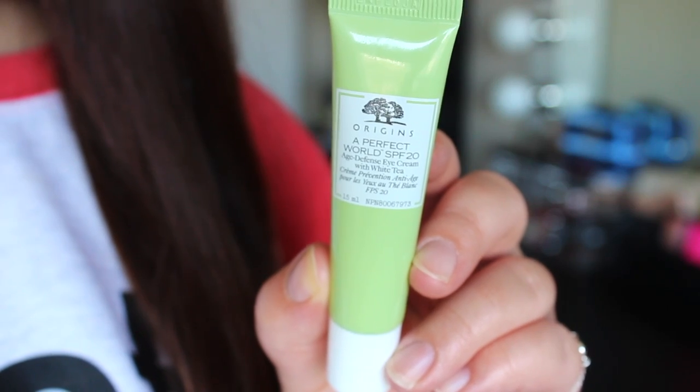This product has been like the star of the show this summer because it's so unique — the Origins A Perfect World SPF 20 Eye Cream. It is so hard to find products for the eye area with SPF, and the skin around your eyes is very different from the rest of your face, so you really should only use products formulated for that area. I love Origins for coming out with this because most of us don't even think about our eye area when it comes to sun protection, but the eye area is the part of our face that shows signs of aging first. I've been using eye creams daily since I was 18. The consistency is hydrating but not greasy, and lightweight enough to wear under makeup every day.